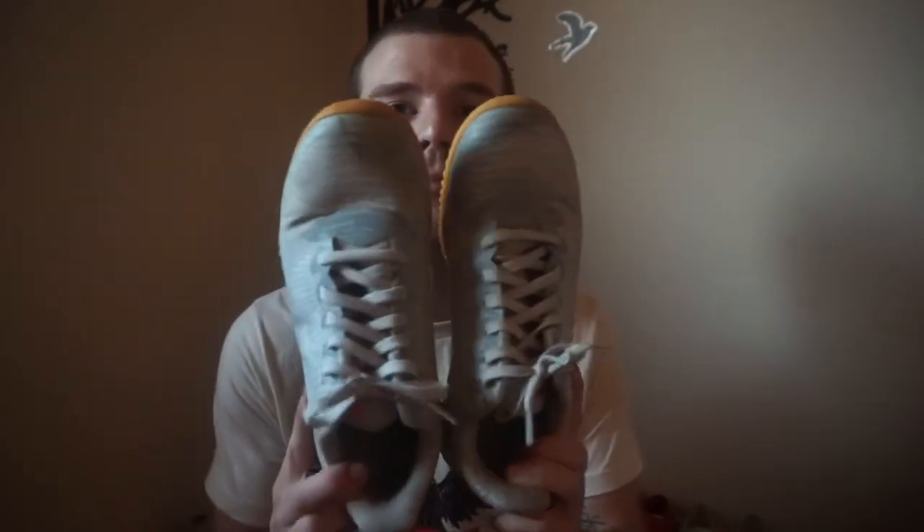My first ever pair of Kobes — I wore these all day every day non-stop because I never had a pair before and I really liked them. I bought them with my own money, probably one of the only pairs as an adult that I bought myself. I wear them every now and then to hoop, but I was running outside, it was snowy, I slipped, and the front got scraped — so they're hit now.